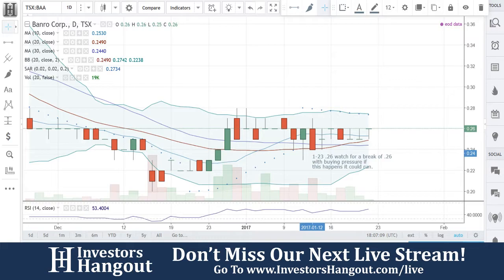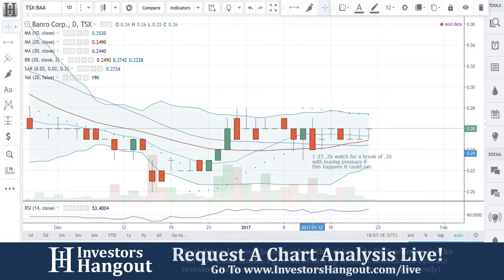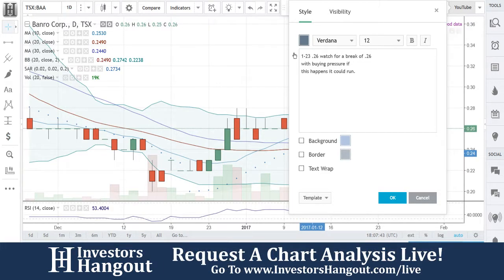So this is Banro Corporation. The latest press release was on January 11, 2017. They announced their Q4 and record 2016 production results, which is always good when it's a record result. I can pull through it quickly. Mining activity — it's basically going through the whole thing, so it's kind of rough. The way they broke down the metrics, there's a 51% increase from 2015 to 2016 for total materials mined, which is good.